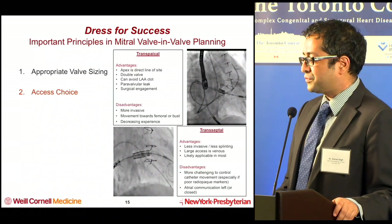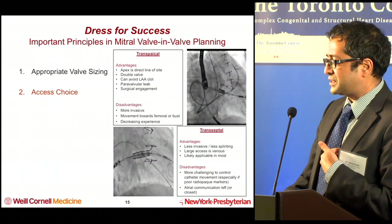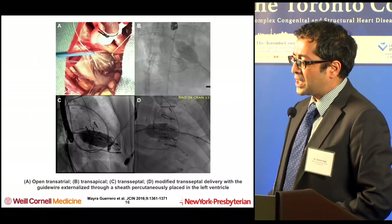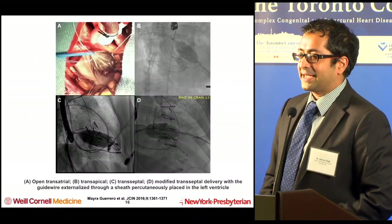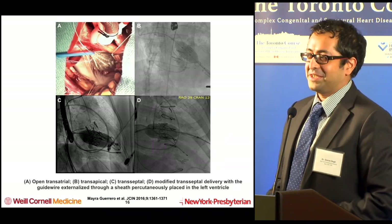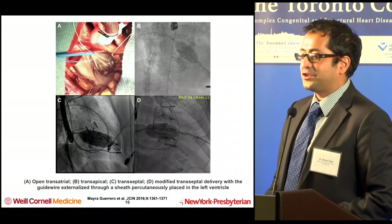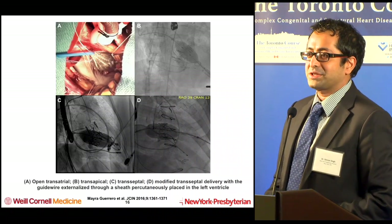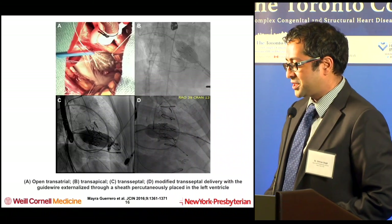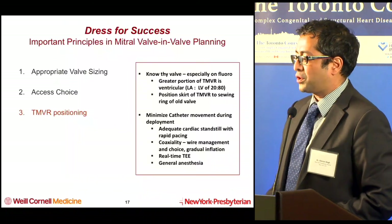There's less pain involved — even though it's not a sternotomy, you still have a lot of splinting. Going back to different techniques, there is actually a modified transseptal delivery approach where you get apical access and go transseptal, creating a wire for stability. Open transatrial approaches have also been described and reported.